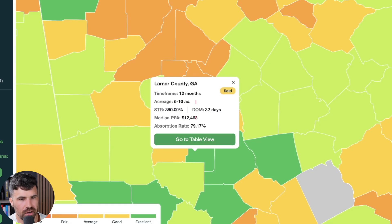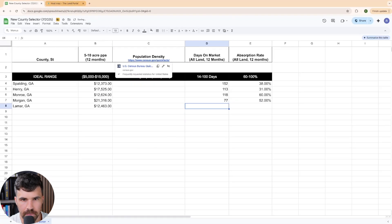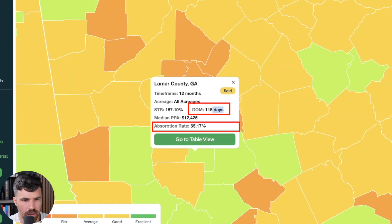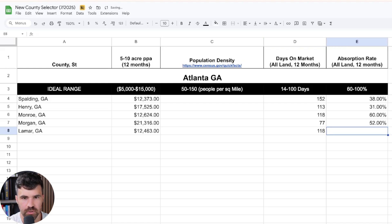Finally, Lamar County, Georgia. At five to ten acres, the median price per acre is 12,463, which is in our range. Switching to all land, days on market is 118 and absorption rate is 65%.